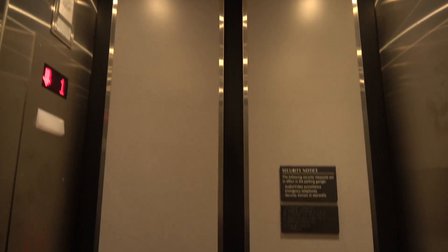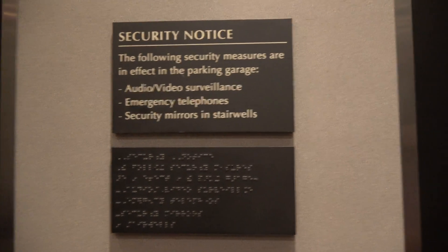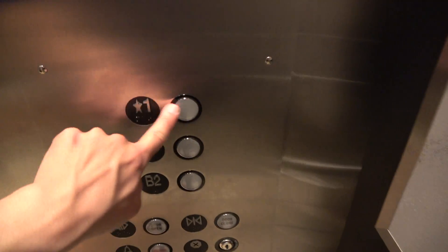I didn't plan on filming this anyway. Hopefully we'll have a motor going up. I have no idea what brand this elevator is.